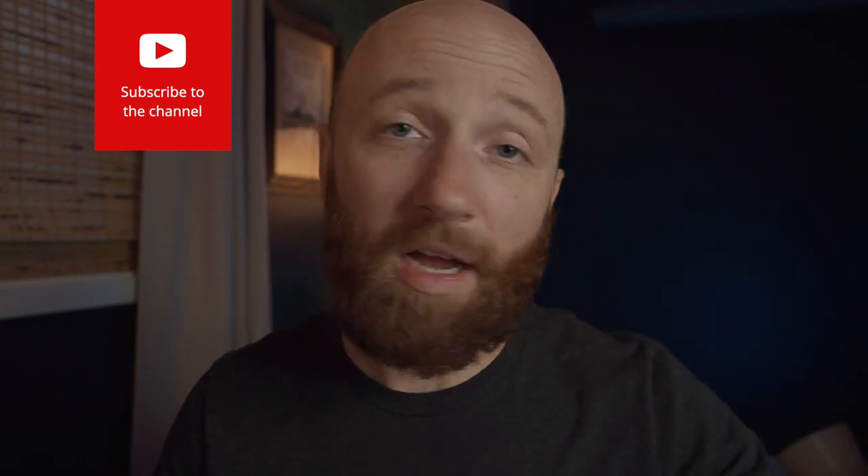If you like this video, let me know. If you have any questions, leave me some comments below. I have a podcast and a website — all the links are below. If you're headed out for an adventure today, tomorrow, or in the future, be safe, make great decisions, and we'll see you next time.